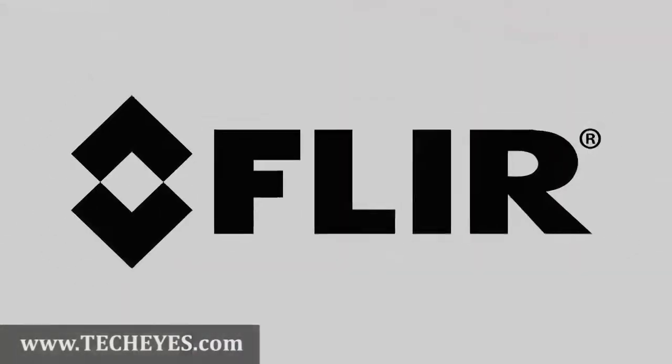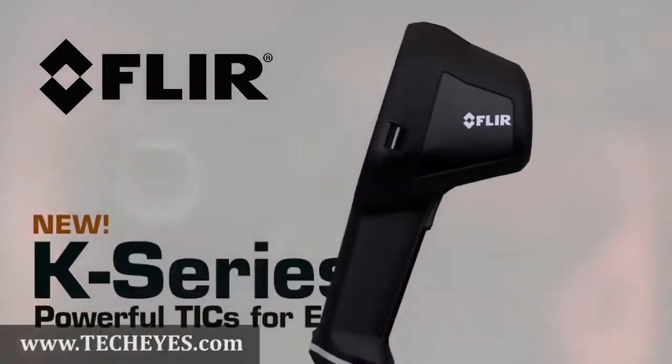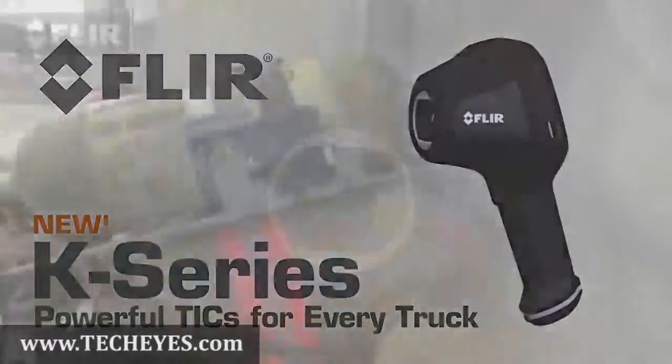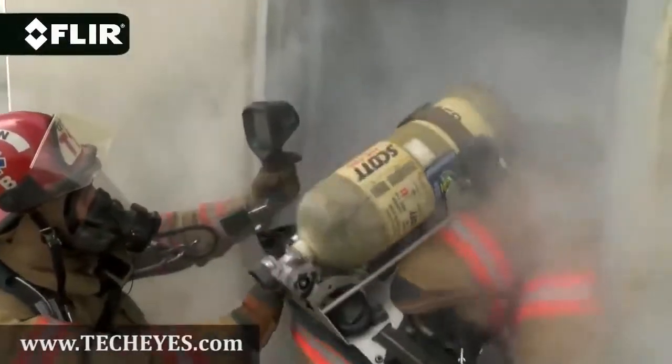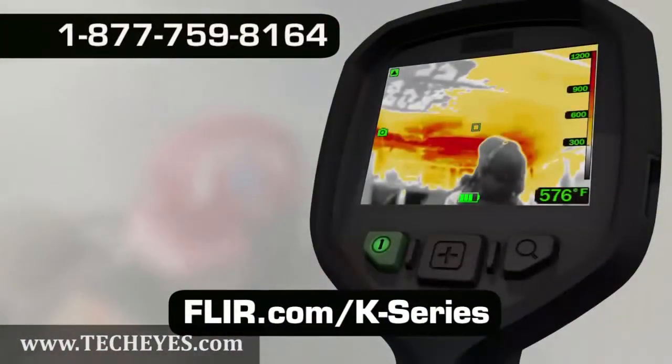Both the K40 and K50 come with FLIR's exclusive 2-10 warranty. K-Series is now the most affordable high-performance thermal imaging camera on the market, putting more thermal imaging power into the hands of more first responders. Call now for a personal demo.